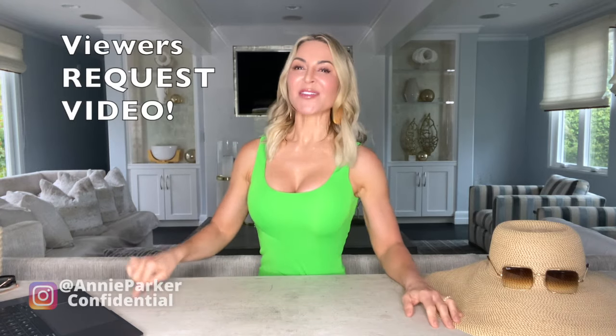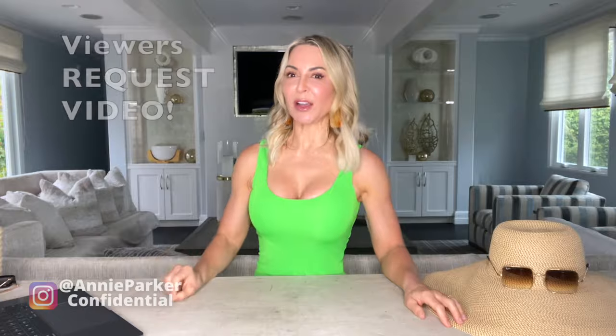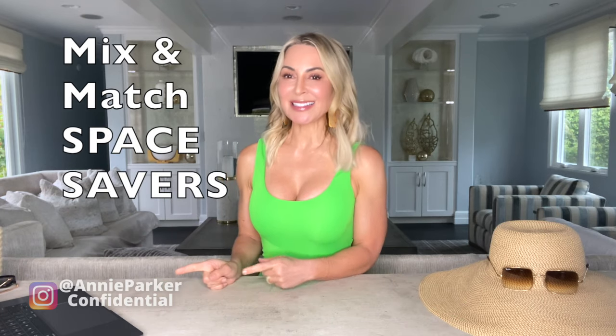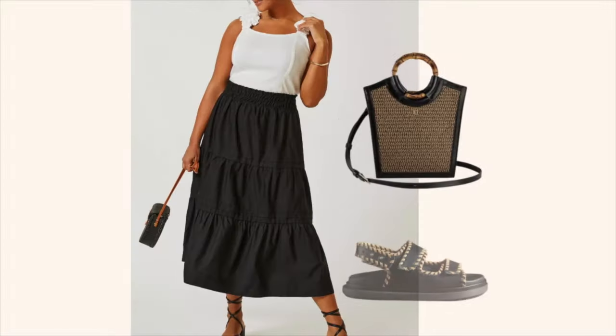Hey y'all, I am feeling the summer vibes — cruise edition! So many of you have asked for a cruise wear video, and of course I'm going to do it. When constructing all of the fun looks you're going to see today, I took care to do three specific things. Since cruise ship rooms are so darn small, all of the pieces you're going to see today are very easy to mix and match, so you will get the most versatility — the most looks out of minimal pieces. Second, everything you'll see today is wrinkle resistant.